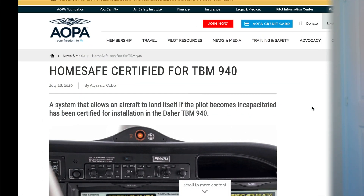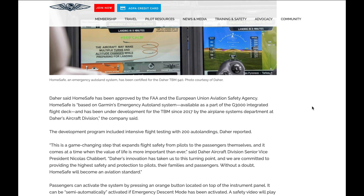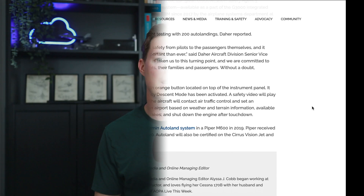The Garmin Autoland system can be used at airports with a GPS approach and vertical guidance, so I assume that's also the case for the Home-Safe system. The technology recently received its approval from both the European Aviation Safety Authority and the US Federal Aviation Administration.